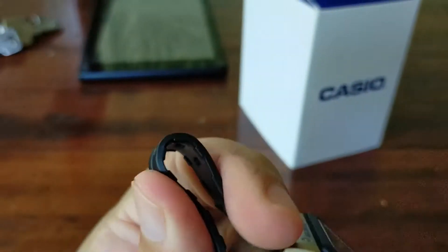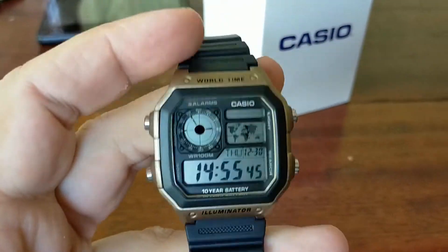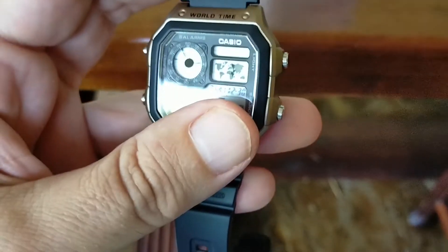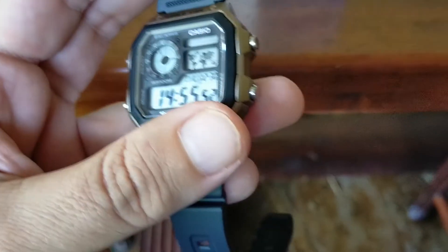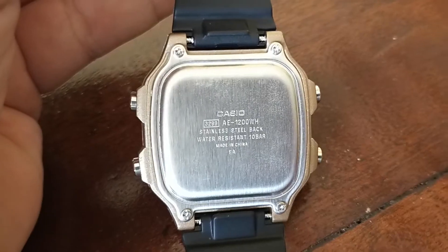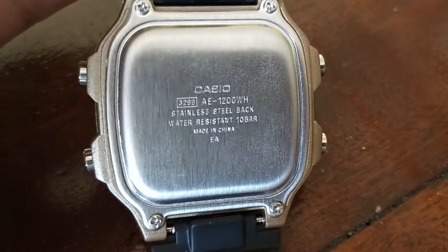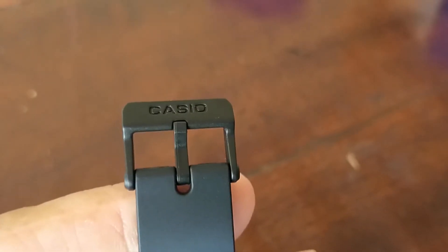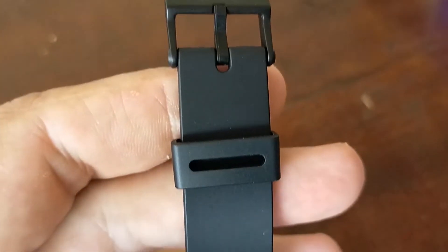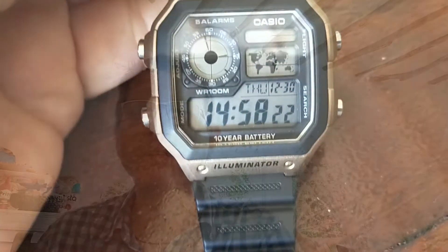It has an accuracy of plus or minus 30 seconds per month, and the battery life is approximately 10 years on this watch. The AE1200 Casio Royale is on sale at our web store at www.originalcasiokenya.com, or you can contact me by WhatsApp — I will put the link and number in the description below. It is on sale at 5000 Kenyan Shillings.